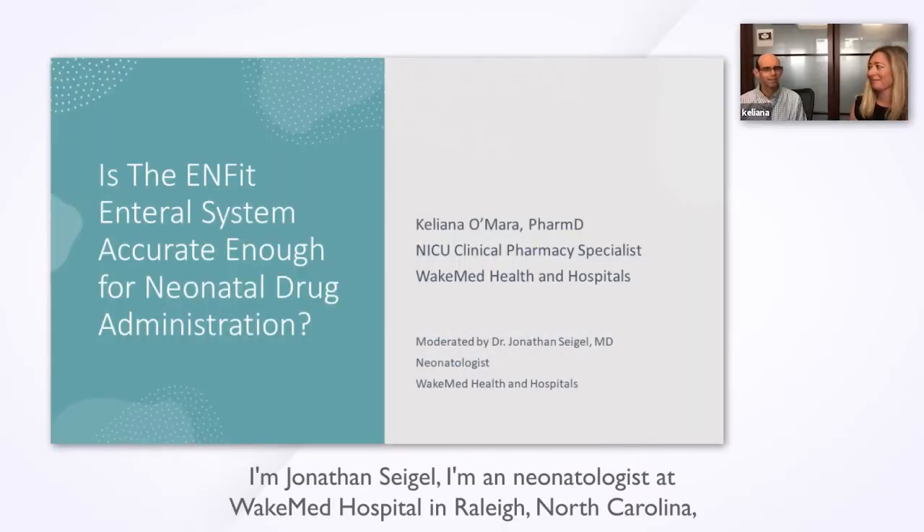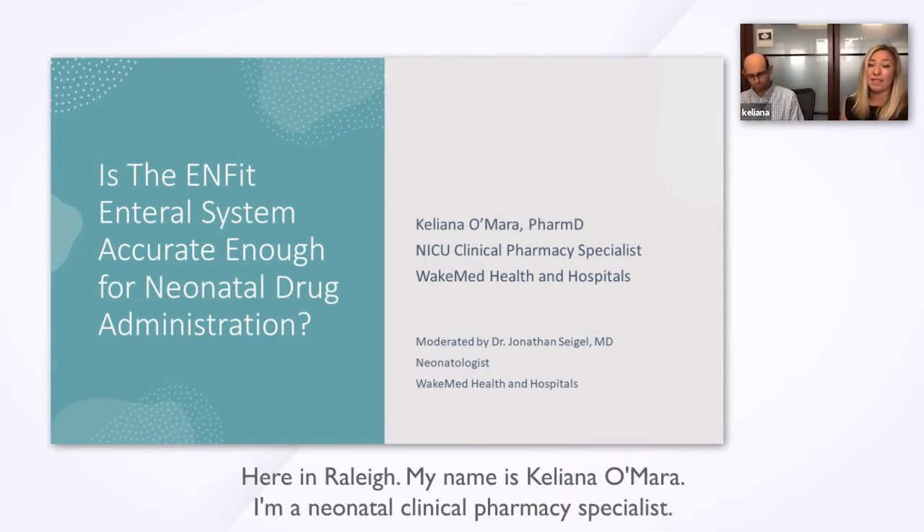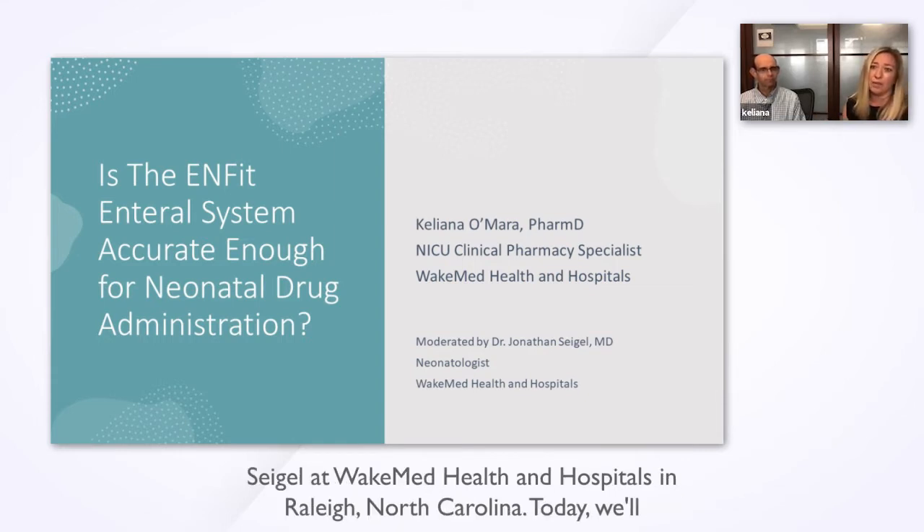I'm Jonathan Siegel. I'm a neonatologist at Wake Med Hospital in Raleigh, North Carolina. I'm also the medical director of the Wake Med Mothers Milk Bank, which is here in Raleigh. My name is Kellyanne O'Meara. I'm a neonatal clinical pharmacy specialist. I have been practicing for about 12 years and most recently joined the team with Dr. Siegel at Wake Med Health and Hospitals in Raleigh, North Carolina.